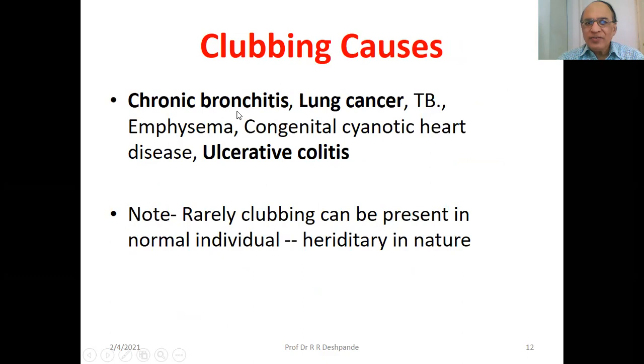Causes of clubbing include chronic bronchitis, lung cancer, tuberculosis, emphysema, congenital cyanotic heart disease like tetralogy of Fallot, and ulcerative colitis. Note: very rarely, clubbing can be present in normal individuals, indicating some hereditary tendencies.